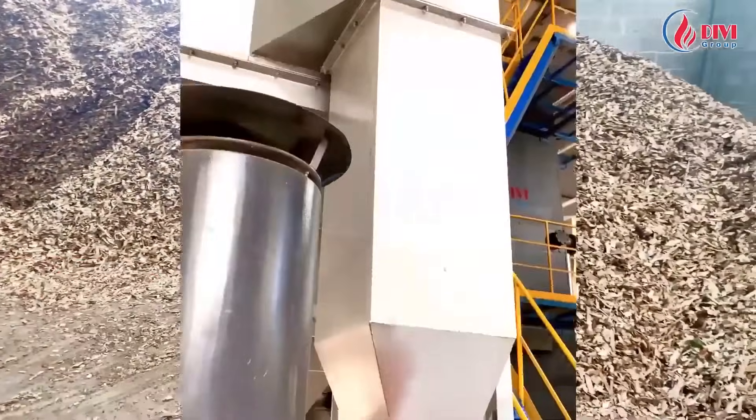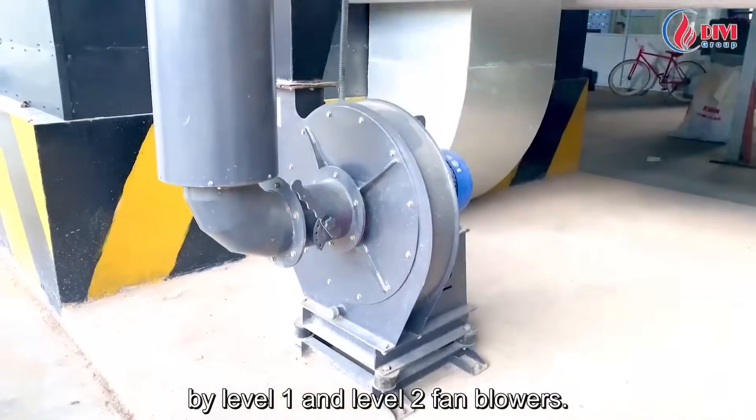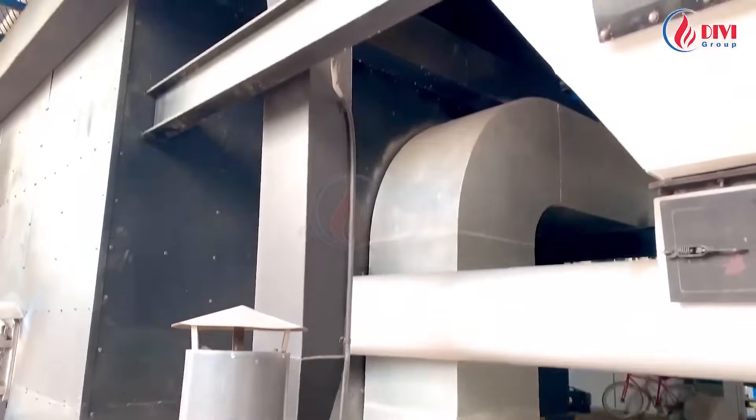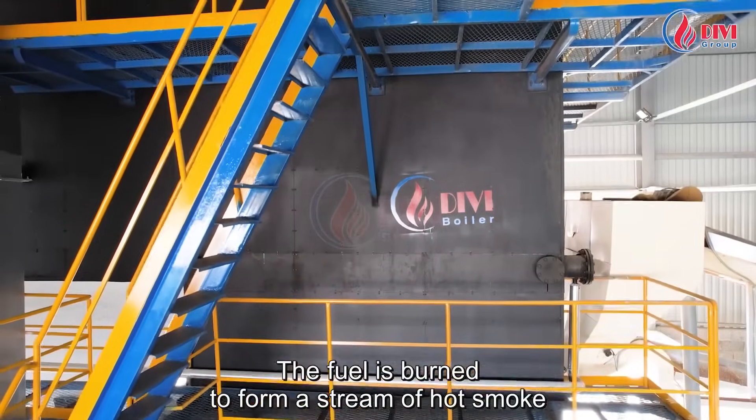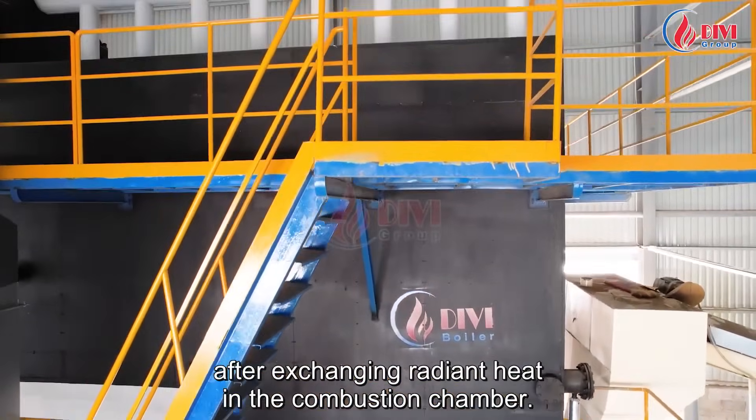Indo coal can also be used. Oxygen is supplied to the combustion process by level one and level two fan blowers. The fuel is burned to form a stream of hot smoke that goes up and into the boiler body, after exchanging radiant heat in the combustion chamber.